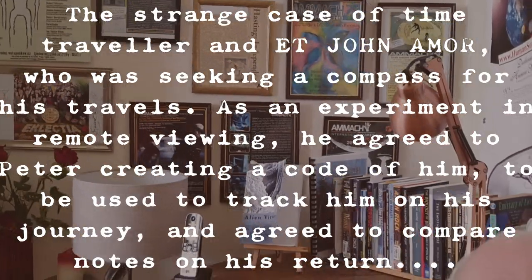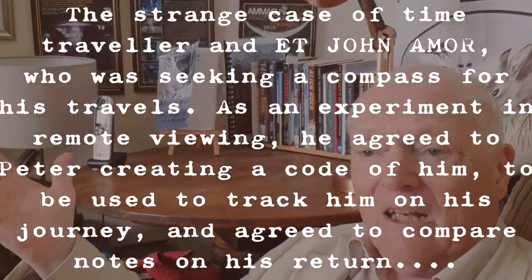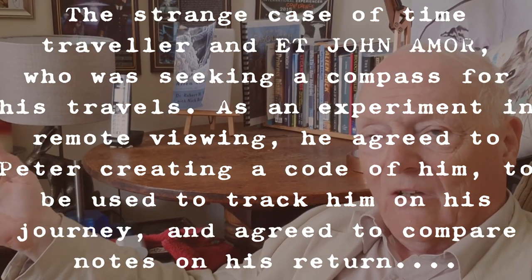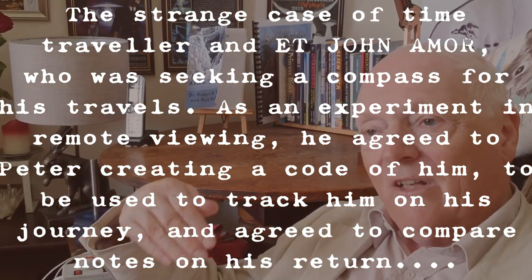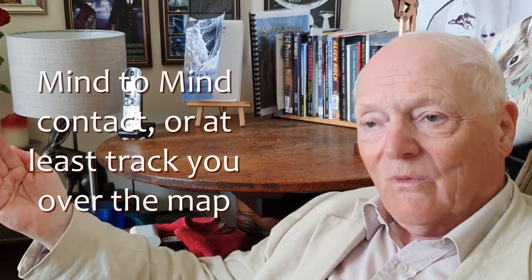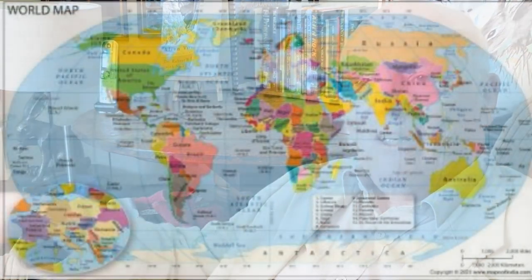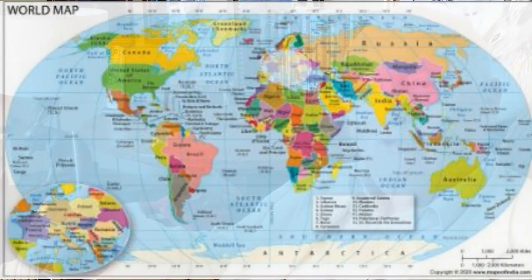Colour research — what I'd like to do is to colour code you and give you a copy of that colour code, for me to keep a copy and then to see if I can keep in mind-to-mind contact with you, or at least track you over the maps. It's going to be remote viewing over the world maps to try and track your movements. To do that, I need to code you.